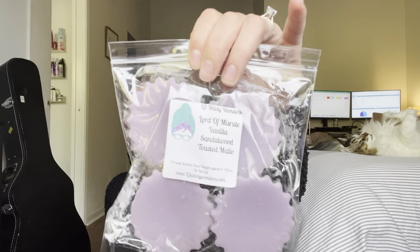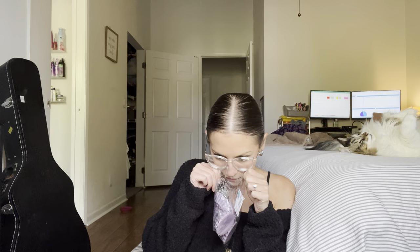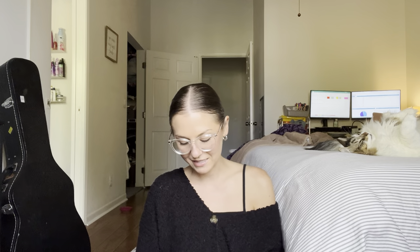I got a four-pack of fluted tarts in Lord of Misrule, Vanilla Sandalwood, and Toasted Mallow. This is kind of just a typical blend I would get — an all-year-round blend for me. I'm getting a lot of that Toasted Mallow; it's sweet. Oh, that's so good. It's not super resinous even with the Lord of Misrule or the Sandalwood — it's a really nice, neutral scent. I feel like this would be good if you have guests over. It's not feminine, not masculine, just a really good pretty scent.